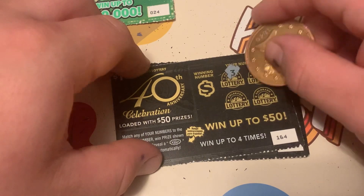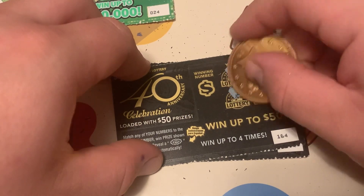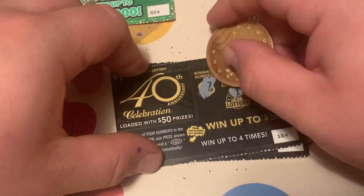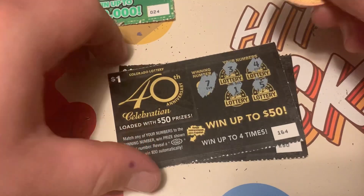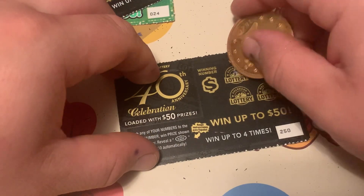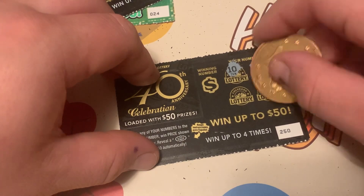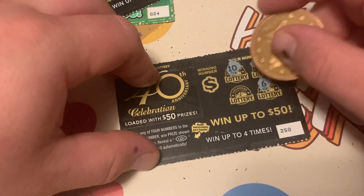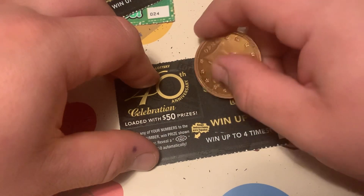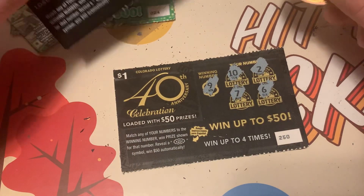We got three, four, five, one — let's see if we have any matches. And seven — alright, that's not a match. Let's see if we have any symbols; it'd be really cool to hit 50 on here. Alright, 10, 2, 7, 6, and 9 — both tickets are not winners.